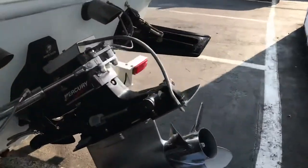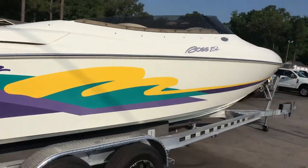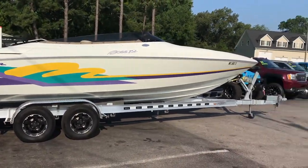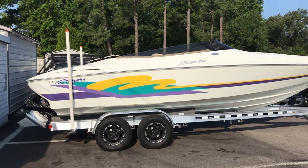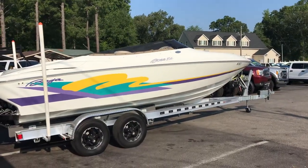Clean title in hand. There are really good pictures on our website of the engine, close-ups of the drive, close-ups of the engine, exhaust — all that good stuff. So if we don't get a chance to do another video before this one sells, pictures are on the website. Feel free to check it out at daviswatersports.com or davis4x4.com. If you have any questions, give us a call. Thanks.